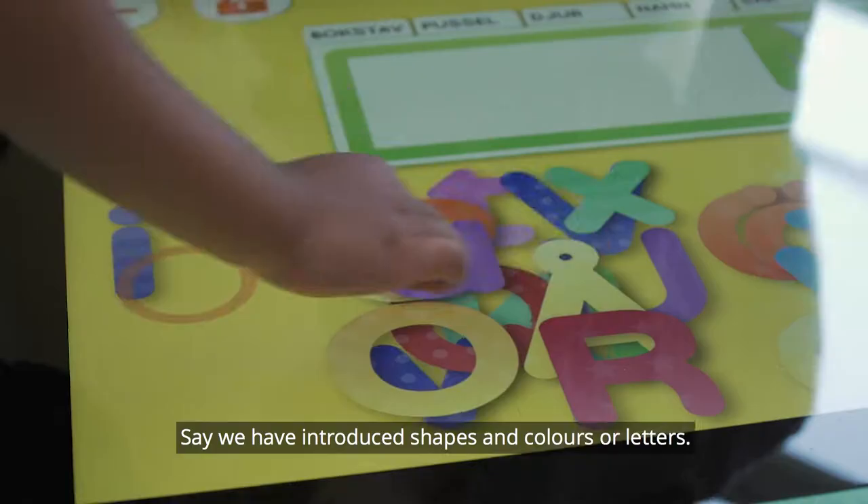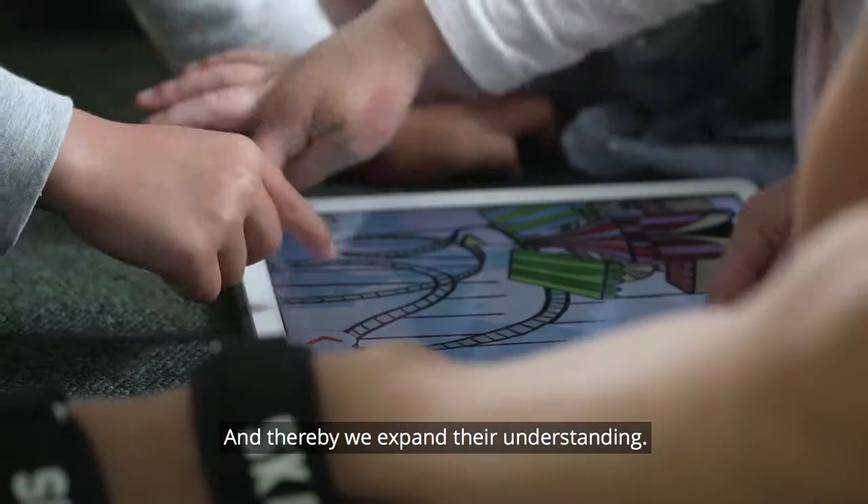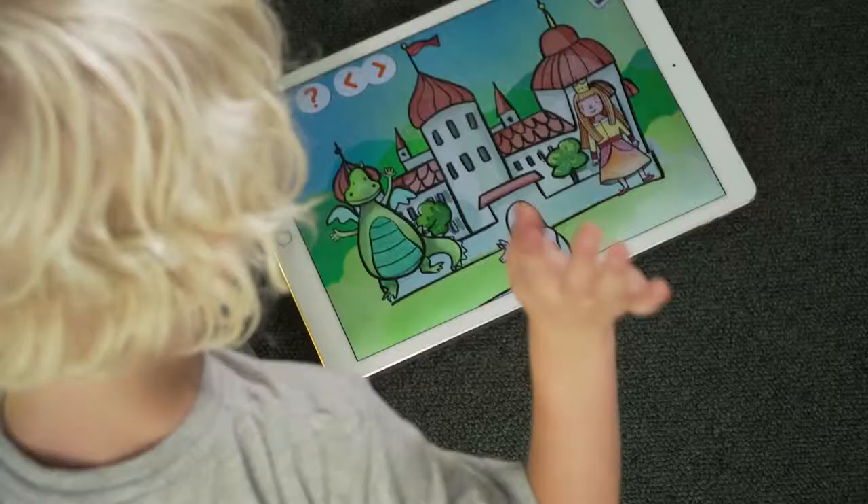Now we've introduced figures, colors, and books. So we've introduced them and then we can do different exercises with the children that they think are really cool. And in that way we've broadened their knowledge.